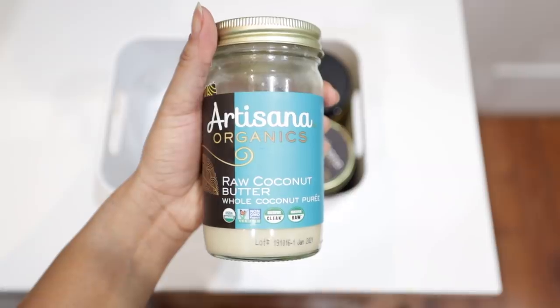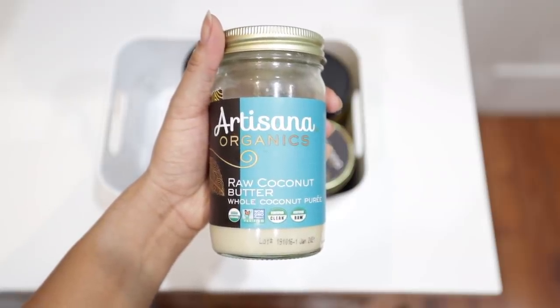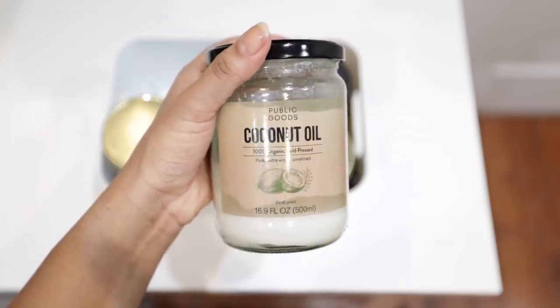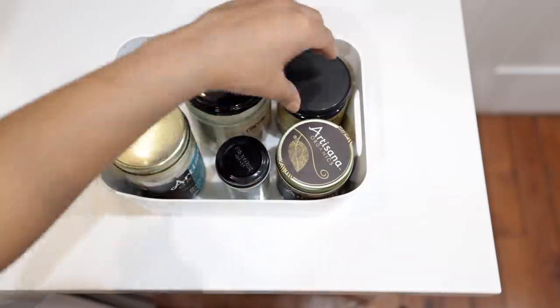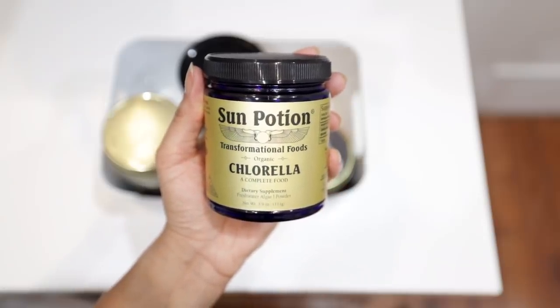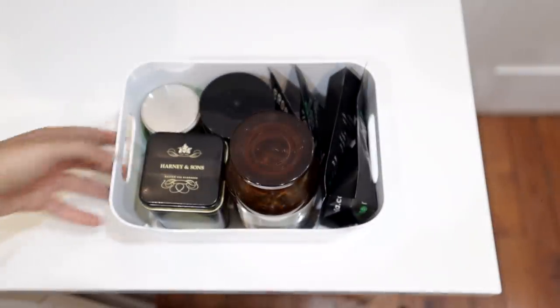Next I have coconut butter, which you can absolutely make yourself by blending shredded or desiccated coconut in a food processor until smooth. It's great in baking or raw dessert recipes — good to have on hand but not something I reach for all the time. It already contains coconut oil, but I also have some regular coconut oil, which I use to caramelize fruit for hot syrups to add to cereal or pancakes. Tucked in there is also a cinnamon stick and some chlorella powder — a seaweed I'll use as a supplement in smoothies when I don't have fresh greens like kale or spinach. It's rich in minerals and also contains protein and omega-3s, more so than spirulina.